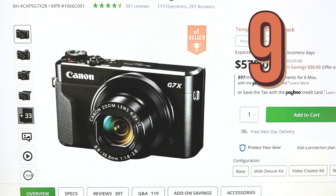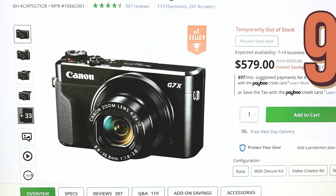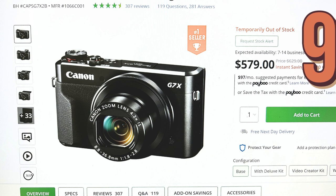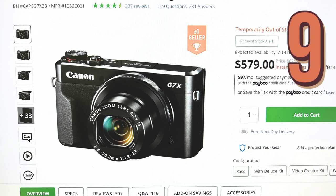Coming in at number 9, we've got the Canon PowerShot G7X Mark III. This little powerhouse packs a punch with its 20.2 MP 1-inch stacked CMOS sensor and UHD 4K 30p video. Perfect for live streaming or vertical video support.